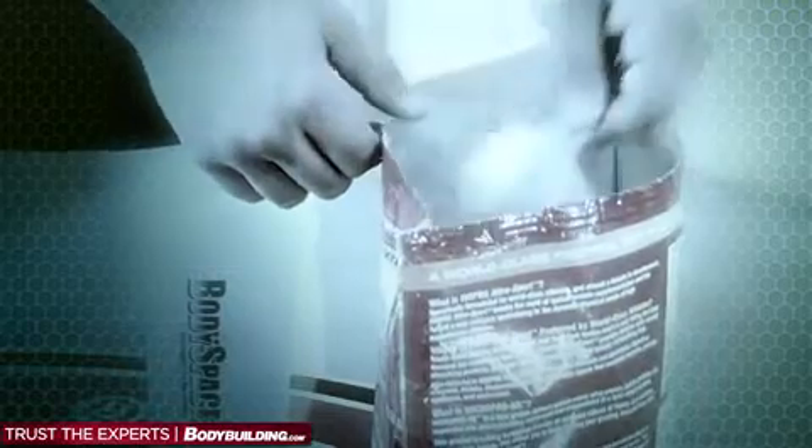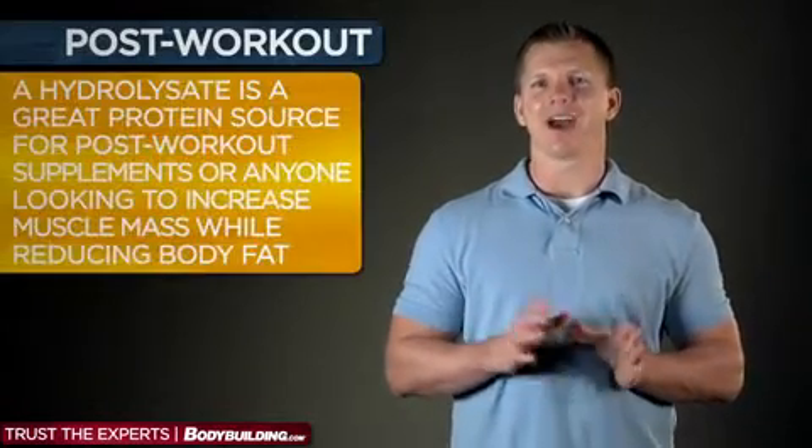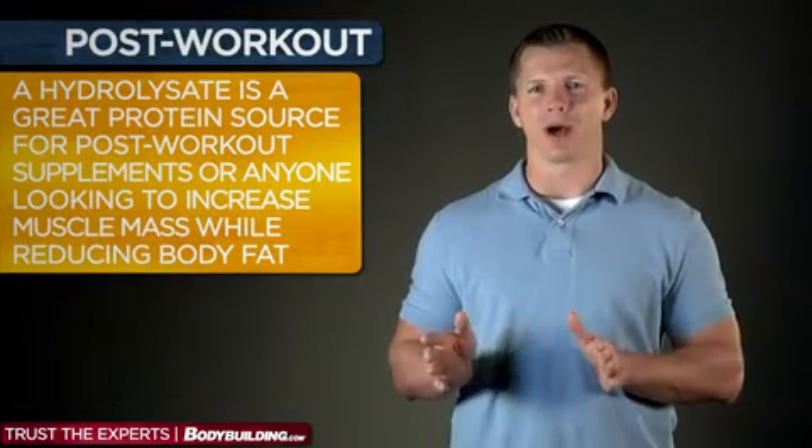So hydrolysate can vary a lot more than concentrates or isolates. Whey hydrolysate is great for anyone looking for a high quality protein source capable of helping them achieve their total daily protein goals and maximize muscle growth. Additionally, because of its significant effects on insulin and satiety, hydrolysate is a great protein source for post-workout supplements or anyone looking to increase muscle mass while reducing body fat.